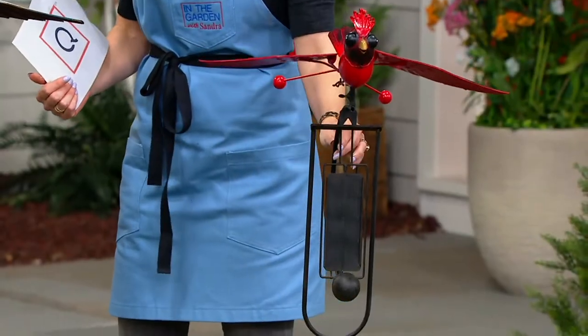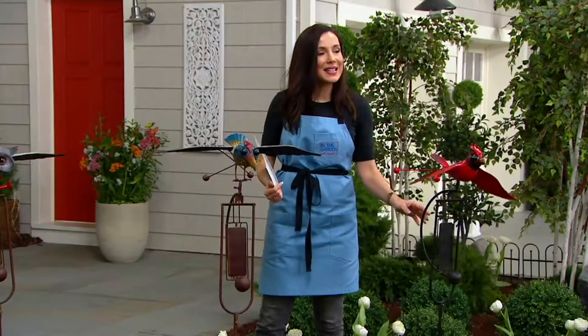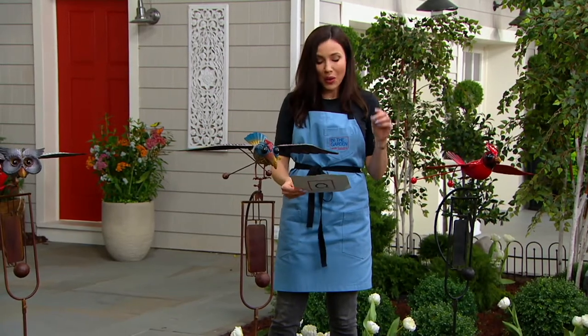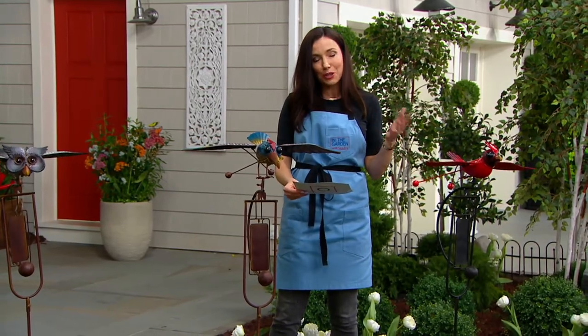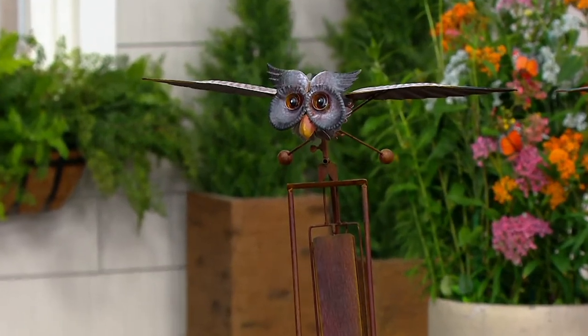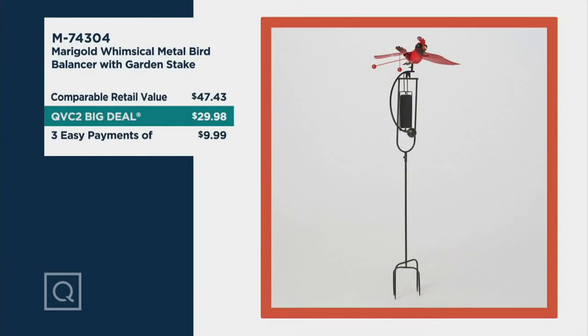Since we launched this, more than 6,000 have been ordered — more than 1,000 in this show. So at this price point, these really should be closer to $50. We're doing them for three easy payments of $9.99. Do not wait. Anyone who shops for unique things for the home, who loves garden decor, loves going in little boutiques, knows that something like this could cost way more.